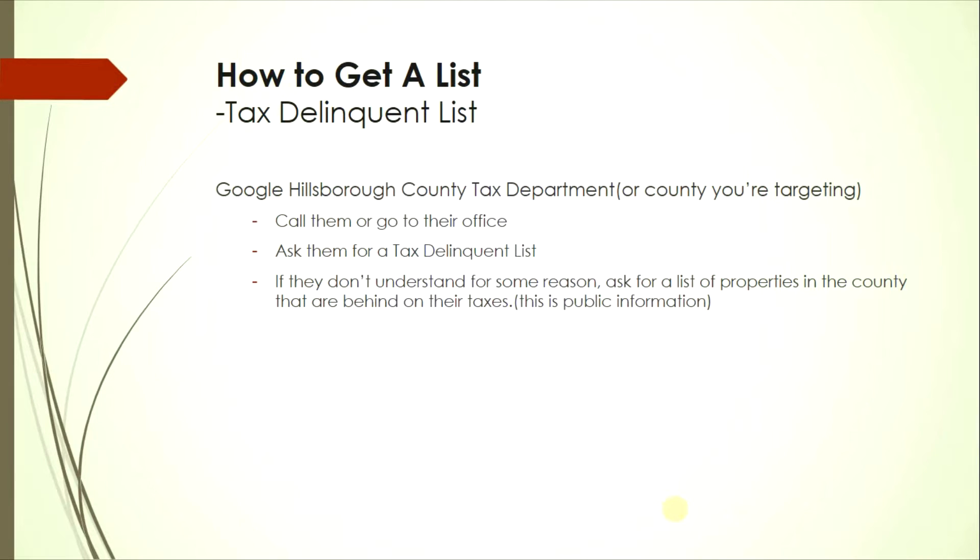To get the tax delinquent list, Google your county's tax department — for example, 'Hillsborough County tax department' — then call them up or visit their office. Ask for the tax delinquent list; if they don't understand, just ask for a list of properties that are behind on their taxes.